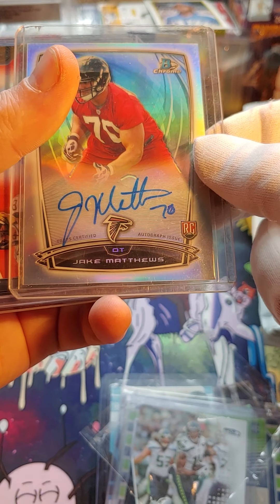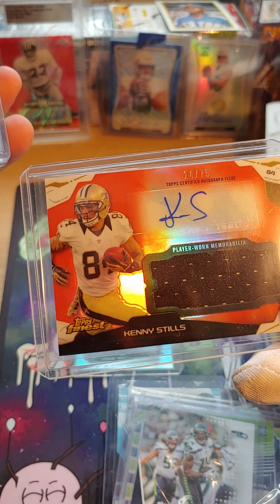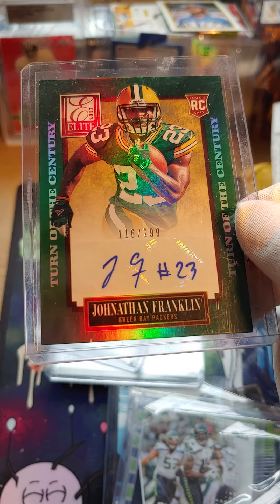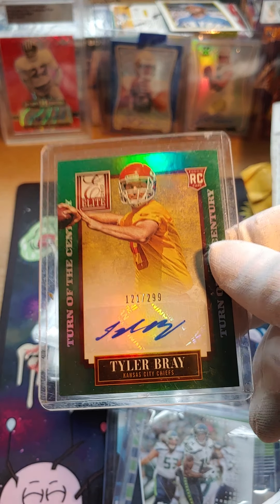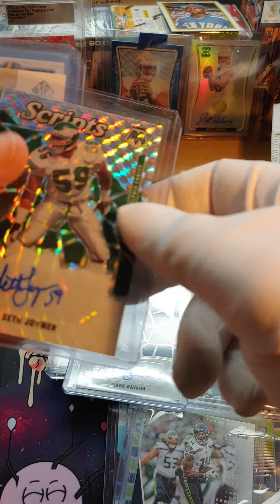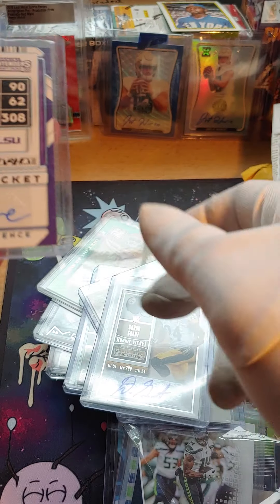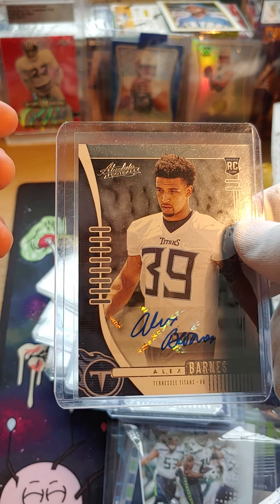This package is from New Jersey. We have a Jake Matthews, a Kenny Stills numbered 75, a Mike Gilleslie, a Jonathan Franklin out of 299, a Tyler Bray out of 299, a Mark Bavaro, a Seth Joyner, a David Boston, a Duran Grant, a Rashard Lawrence, and an Alex Barnes.